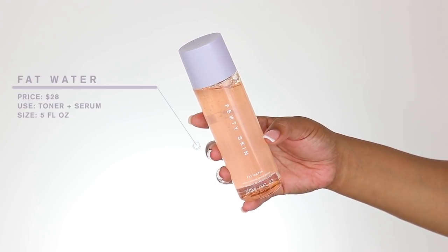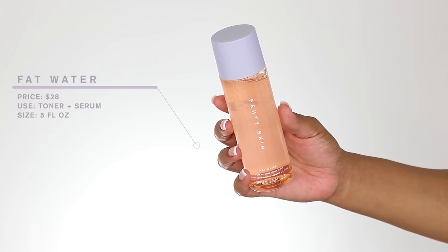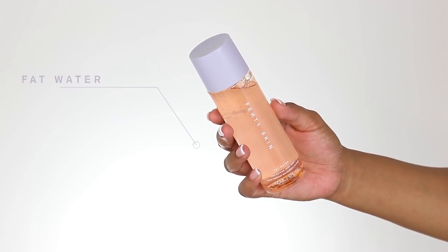You guys, this is really cute packaging — Fenty always has really good packaging. The claims on this product are: it instantly refines the look of pores, reduces the look of dark spots, evens skin tone, and fights shine without stripping your skin. I can't give a solid answer yet on the dark spots or skin tone claims since I've only been using it two weeks, but it does fight shine. I like to squeeze some into my hand, warm it up, and press it into my skin.